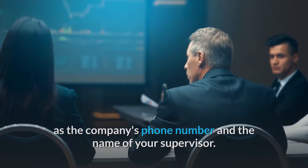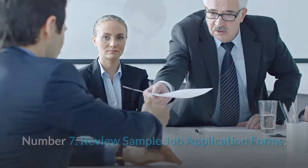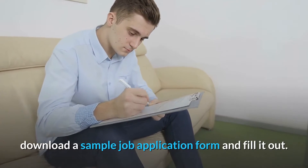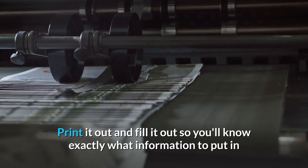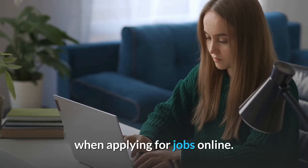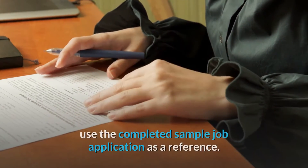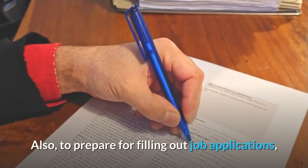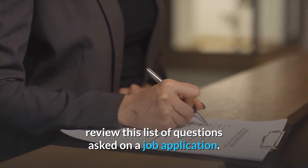Number 7: Review sample job application forms. Before you begin your online job applications, download a sample job application form, print it out, and fill it out so you'll know exactly what information to put in when applying for jobs online. When filling out your job applications, use the completed sample job application as a reference. Also, to prepare for filling out job applications, review a list of common questions asked on a job application.